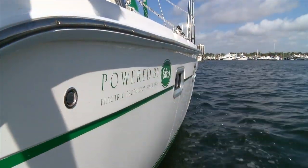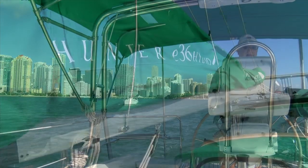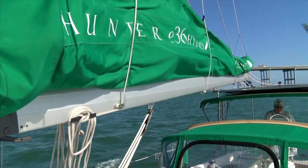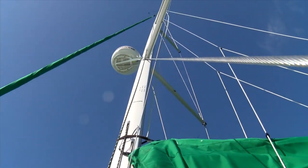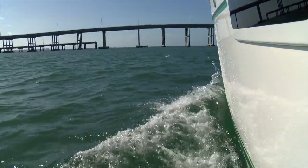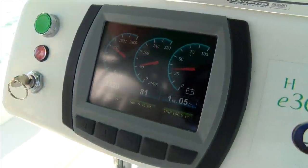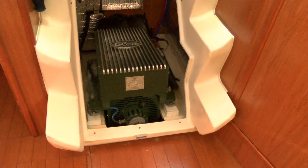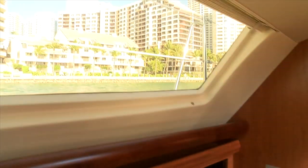To give you a feel for the Elko quiet ride, let's take a cruise in this Hunter 36, which is powered by an EP 4000, the type we've been demonstrating. As you can see, the sails are down. We're heading into a 15 to 20 knot wind, making 5.5 knots at 1200 RPM. Below in the cabin, you can hear how quiet it is. Even with the motor hatch completely open, all you hear is a whisper from the Elko motor.